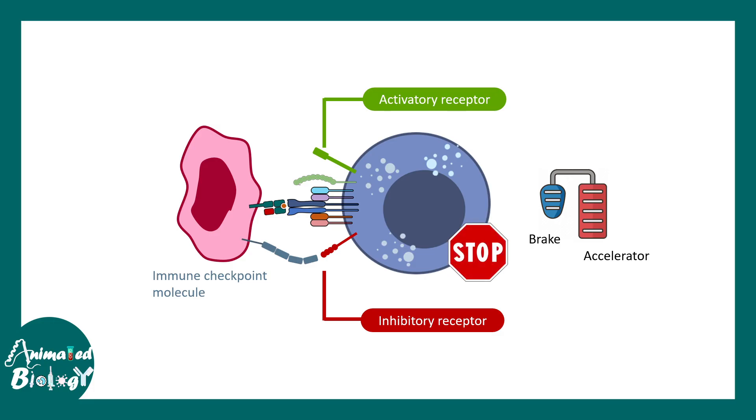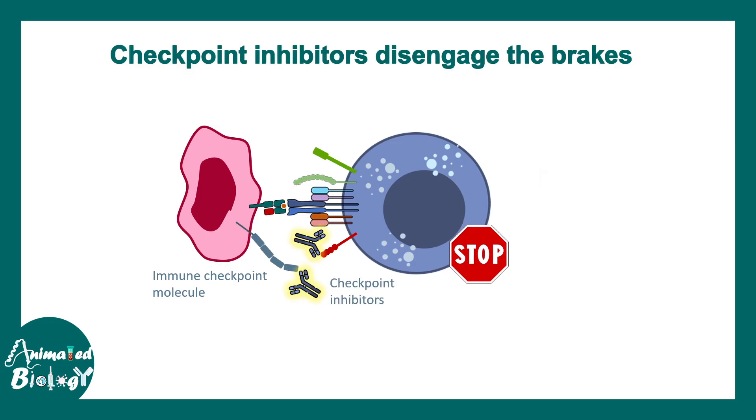The overall function of the T cell can be hindered. Immune checkpoint blockers are molecules that disengage this brake, allowing the T cell to re-engage and do its job in terms of killing cancer cells. That is why they have such dramatic therapeutic potential.